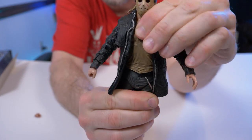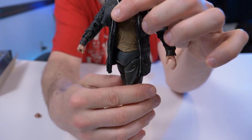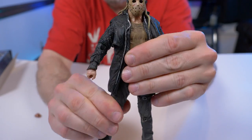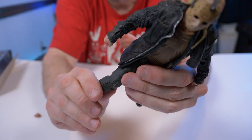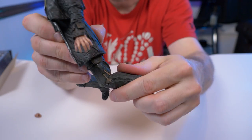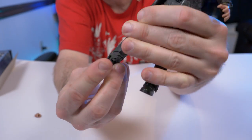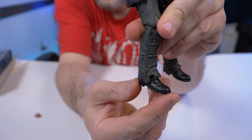Moving down, there's a ball joint in the waist with a little movement back and forth, and he can spin all the way around. His legs can do some decent splits and somewhat swivel on both sides. His kneecaps turn all the way around with a hinge on both sides. Down at the feet there's a nice rocker, and it looks like it would swivel all the way around but his pants limit the range of motion — which isn't a big deal.